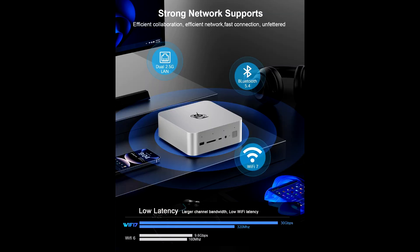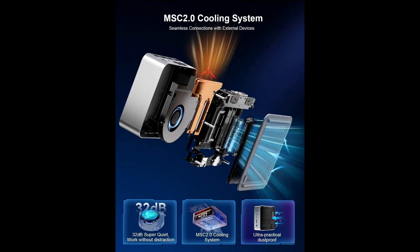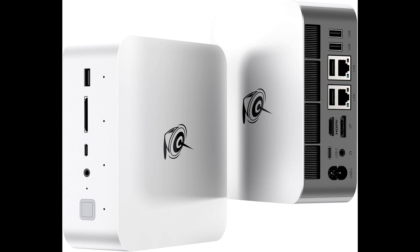Another standout feature of the Beelink GDI14 is its built-in power supply, which reduces cable clutter and makes it even more compact. Despite its small form factor, it's packed with features that deliver robust performance and functionality.